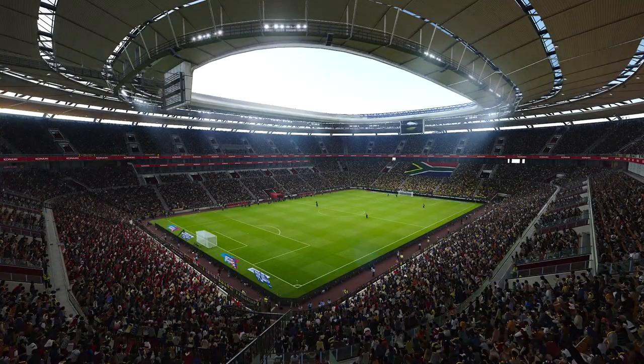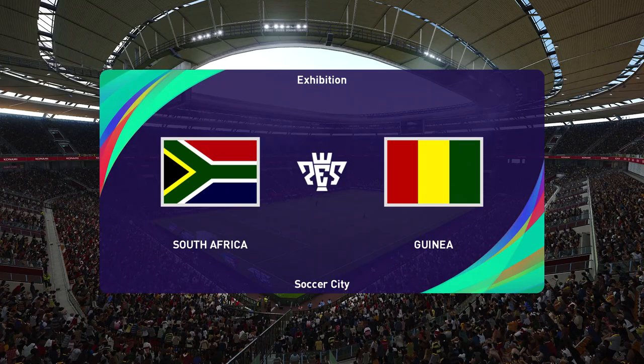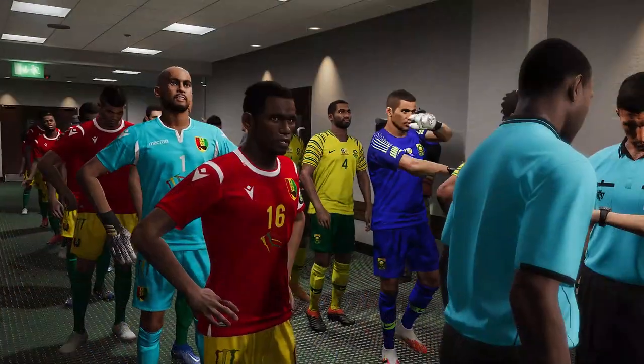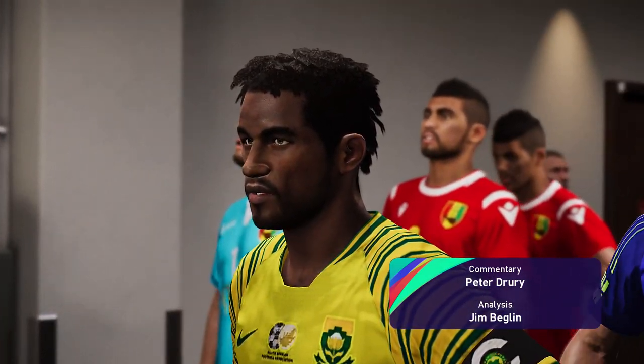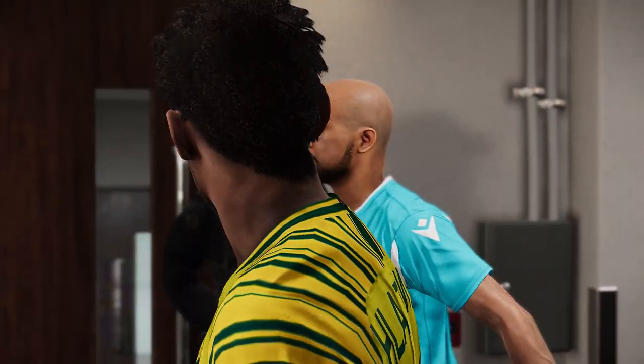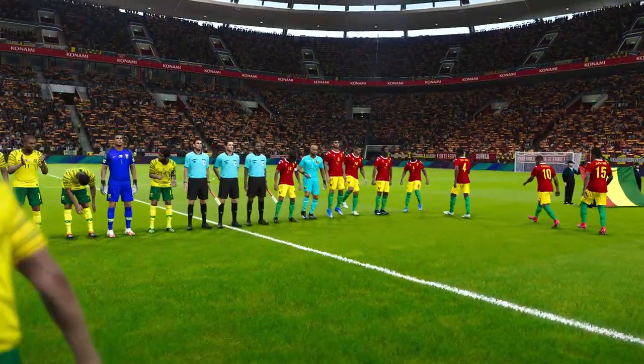Good evening to you and welcome on this most perfect evening for a game of football. Conditions are absolutely splendid and the folk of this town have come out in their droves for this match. Why wouldn't they? It is an ideal circumstance for what could be an ideal game.